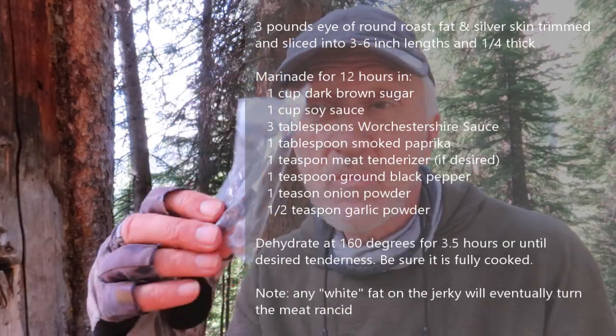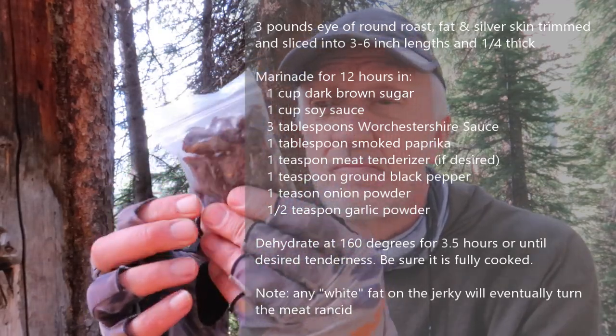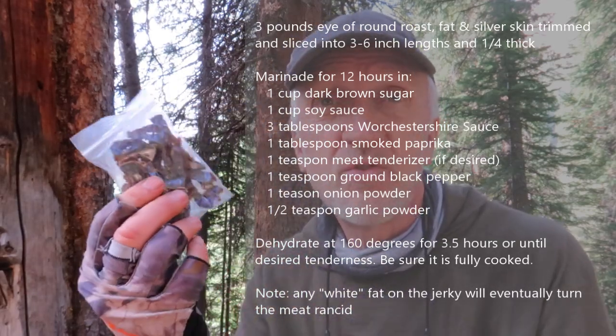This is my homemade jerky. You can make it however you like — if you like teriyaki, if you just like pepper, whatever you like, just do it. Make it what you like.